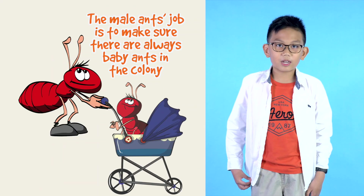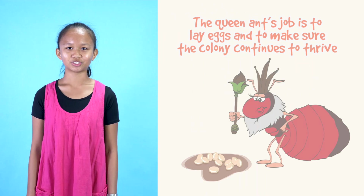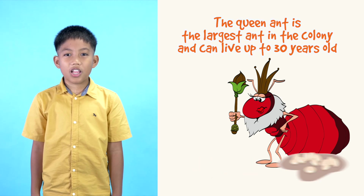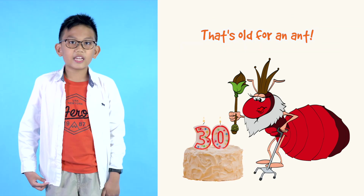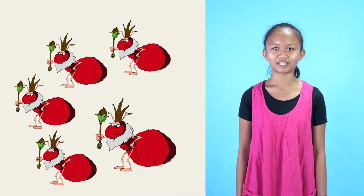The male ant's job is to make sure there are always baby ants in the colony. The queen ant's job is to lay eggs and make sure the colony continues to thrive. She's the largest ant in the colony and can live up to 30 years old — that's pretty old for an ant! Some colonies have one queen ant, while others can have several.